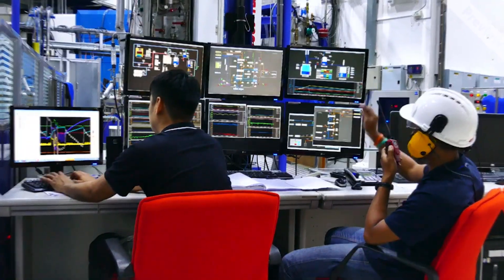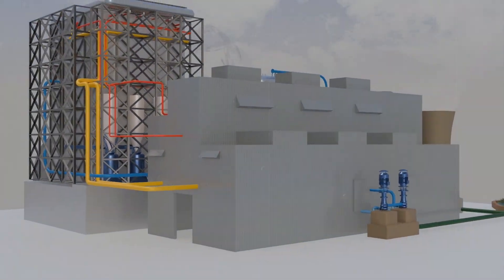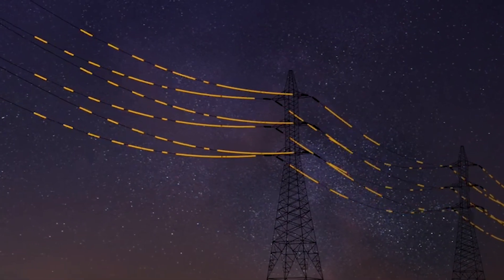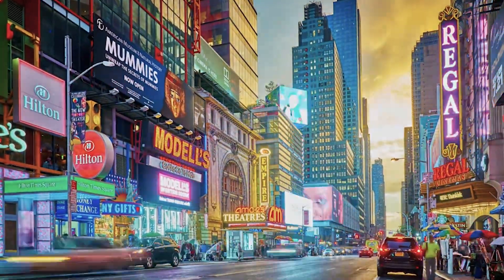This script delves into how electricity is generated, the technology behind power plants, and how the power grid ensures reliable electricity delivery, highlighting the crucial role it plays in daily life.